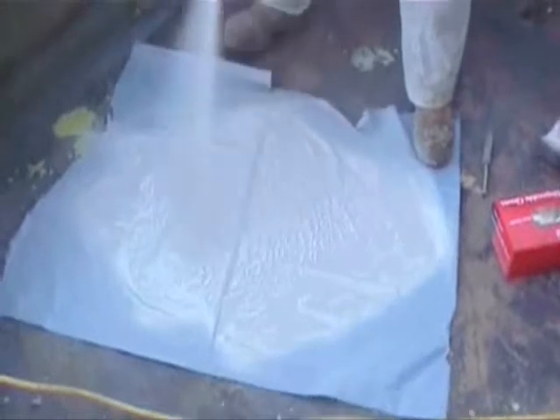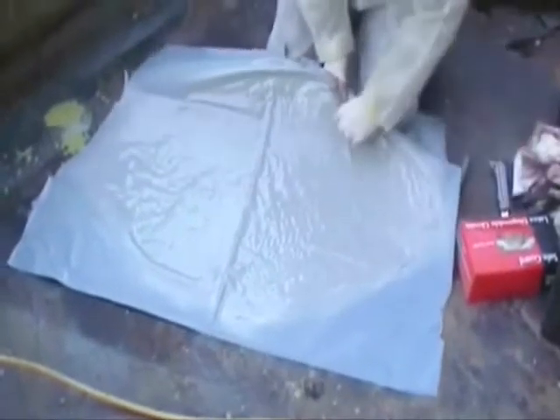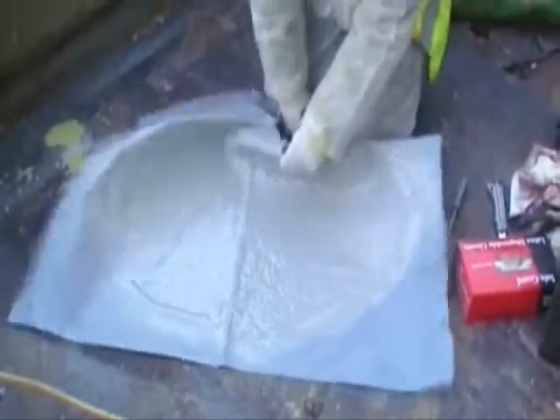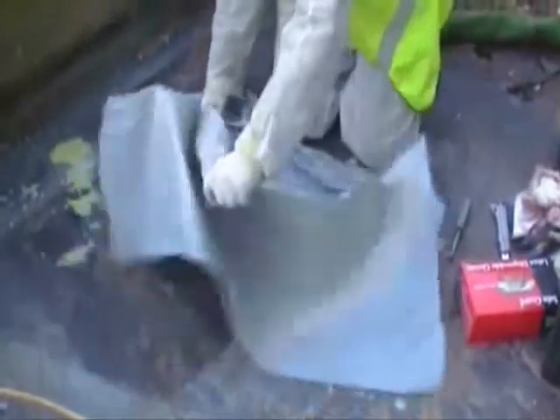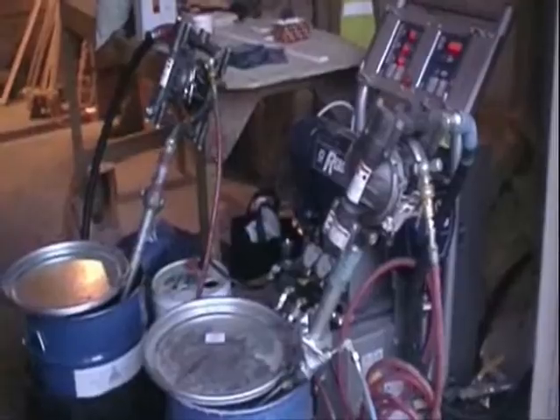Here, Polyproof is applied to a plastic sheet to demonstrate its rapid curing time and flexibility. The Polyproof system rapidly and seamlessly applies a virtually indestructible waterproof barrier, which is suitable for foot traffic in seconds and allows site access within minutes of being applied.